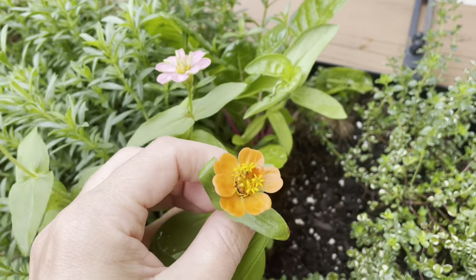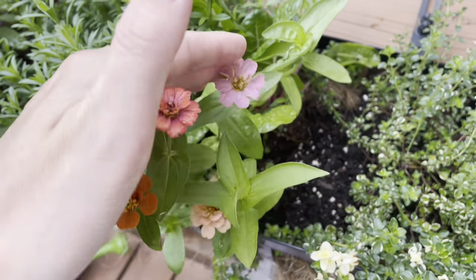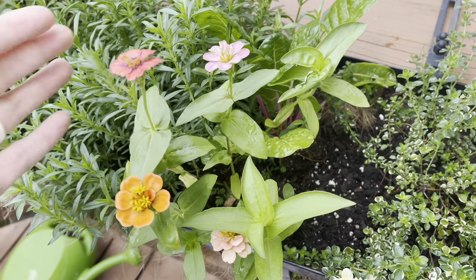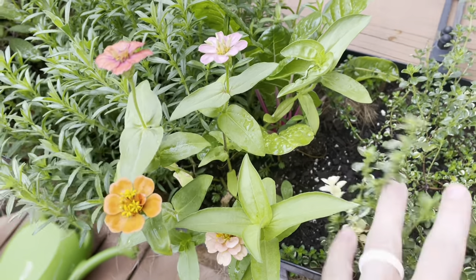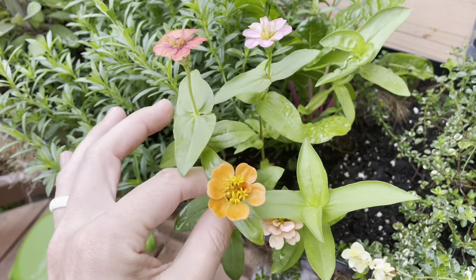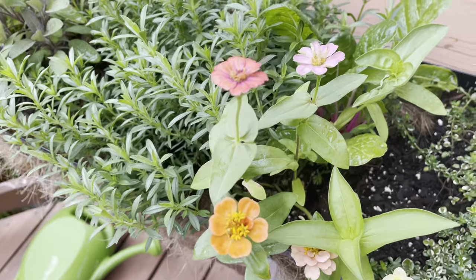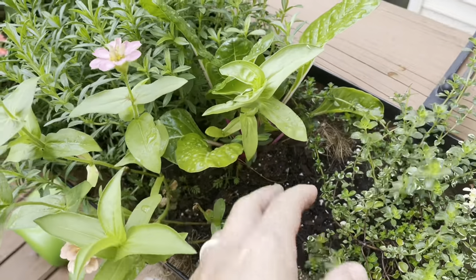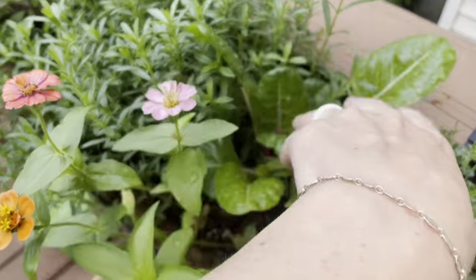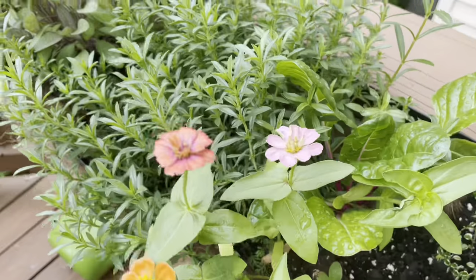Then we have the zinnias. These are lily put zinnias, so they're supposed to only be about 8 to 10 inches tall, but I did plant them in with all of these herbs and I think because the herb roots are so intense they've gotten pretty stunted, but they're kind of just adorable. I had a pansy here that I just pulled out — it lasted all the way into basically July which is so shocking. There's a Swiss chard that I planted this spring starting to grow up, and now the pansy's gone I think it'll have a little bit more space.